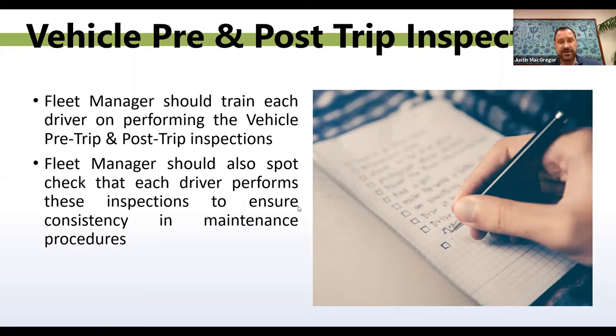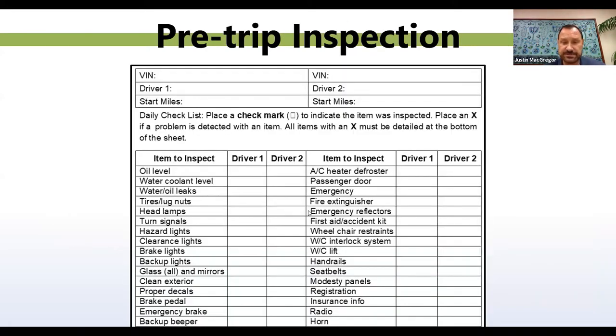I have a couple of samples here of what the pre-trip and post-trip inspection looks like. If you don't have copies of a pre-trip and post-trip inspection form, you can email the same email addresses previously mentioned and they can send you copies of them.